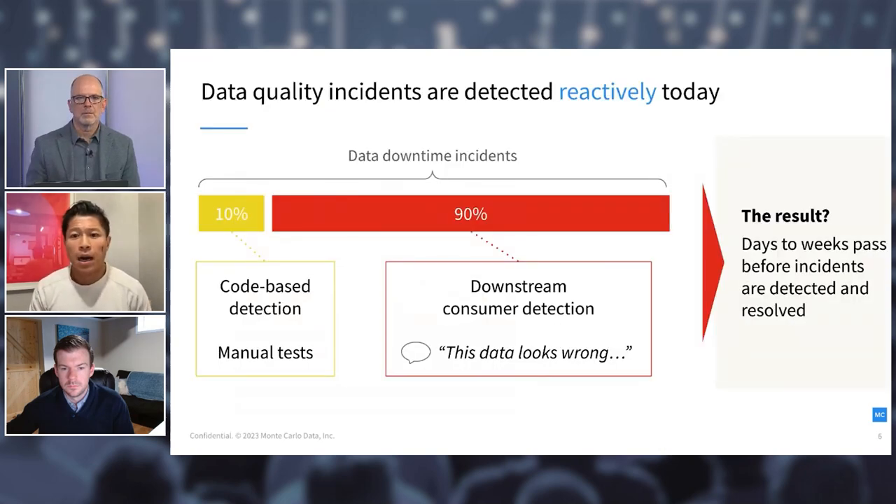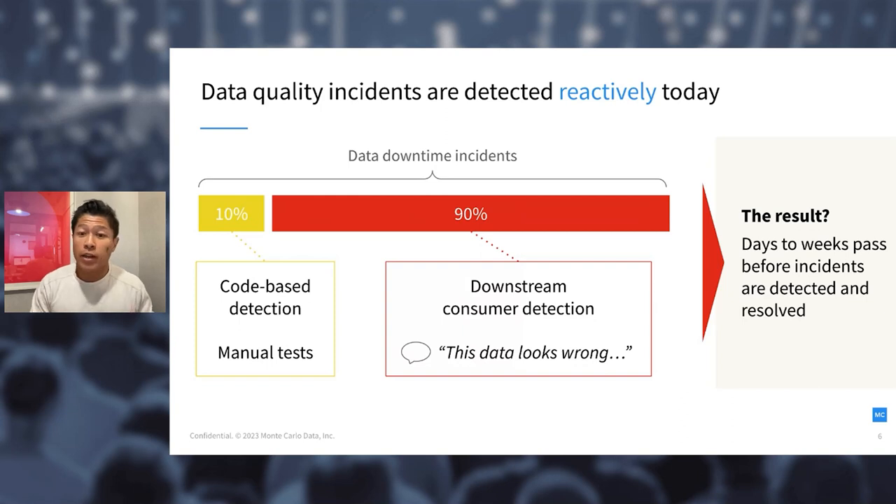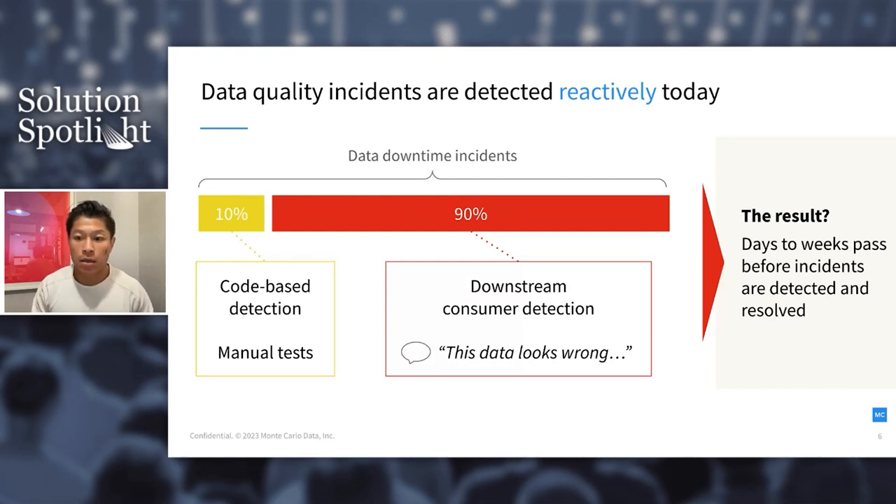Why is this happening? A big reason is that most incidents are detected reactively. We're all writing tests and QAing our data, but you can only write tests for what you expect to break — and that accounts for only about 10% of issues. The other 90% are caught by downstream consumers: folks in data science, analytics, different business teams, or even worse, an executive, your customers, or if you're a public company, the street. From what we've seen, up to 90% of incidents are caught this way.